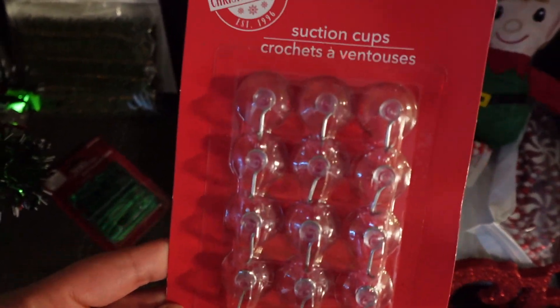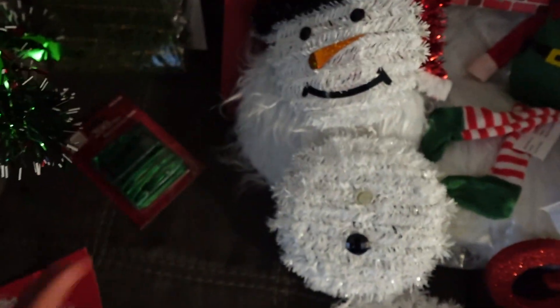And then I got these suction cups, because I think I'm going to put these on the window so they'll stick to it.